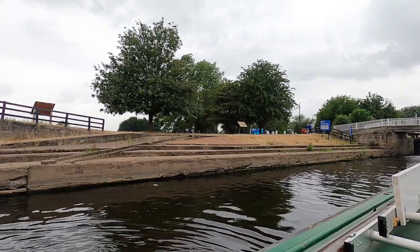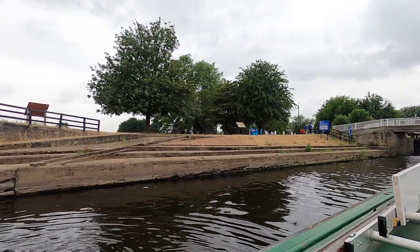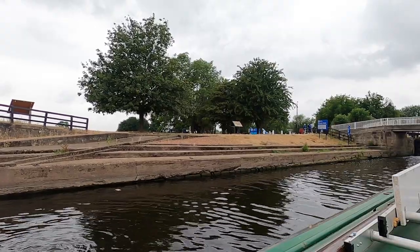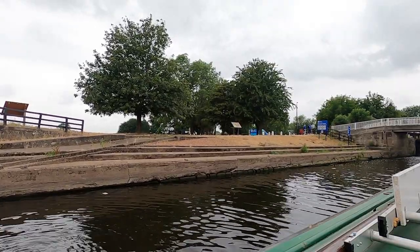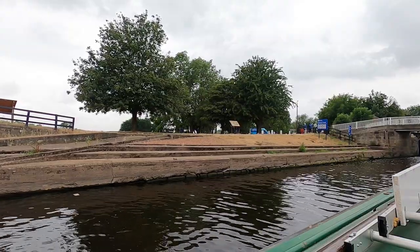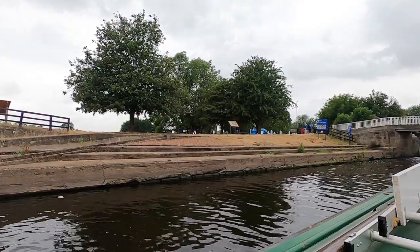I understand it's a little rural, but let's find out for ourselves. Let's see if there's any nice places we'd like to film. We are, of course, first confronted with Trent Lock outside the Steamboat Inn.